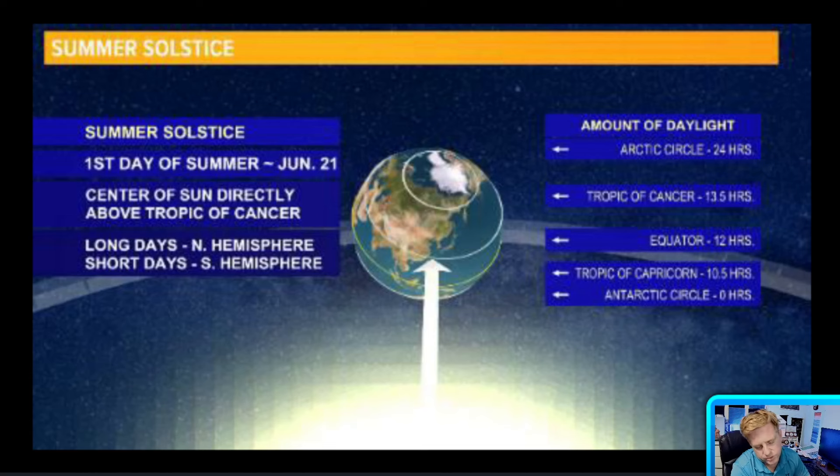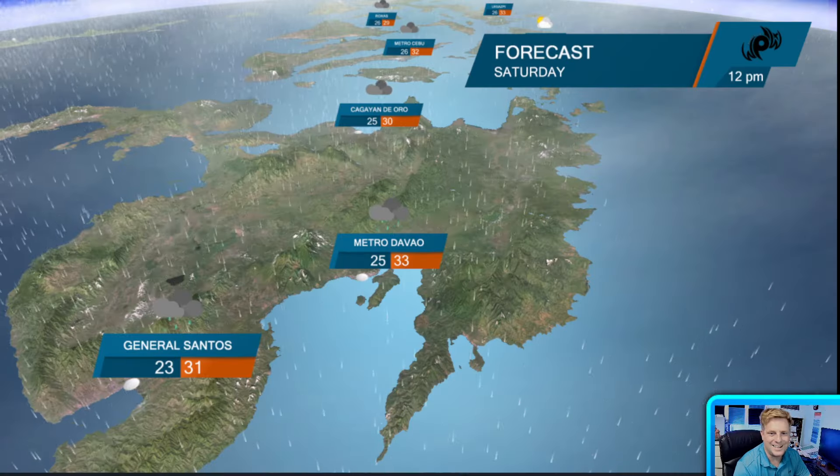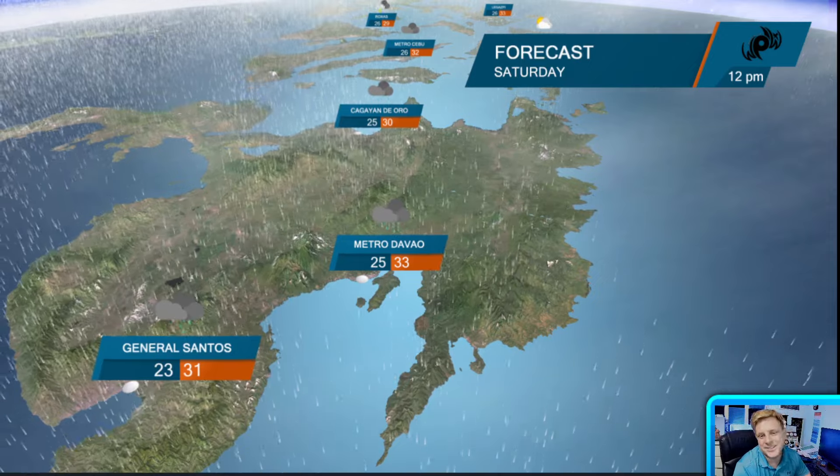You know what today is? June 21st or 22nd depending on where you are — it is the first day of summer. This is officially when the sun's rays are directly at the Tropic of Cancer. So in the northern hemisphere it's the first day of summer; in the southern hemisphere, it is the first day of winter. It is also the longest day of the year. For example, in Manila, sunrise is at 5:27, sunset at 6:28 — about 13 hours. Happy first day of summer!